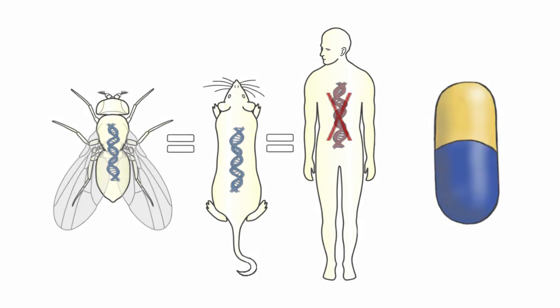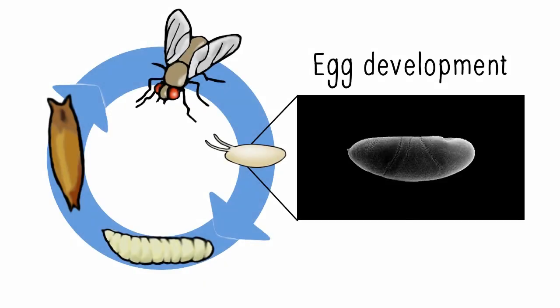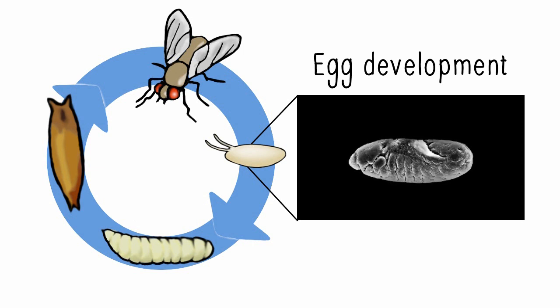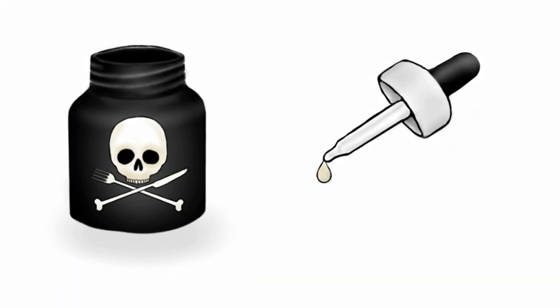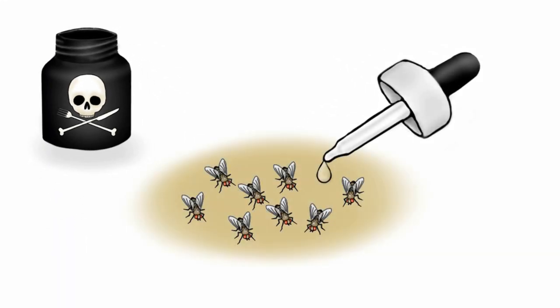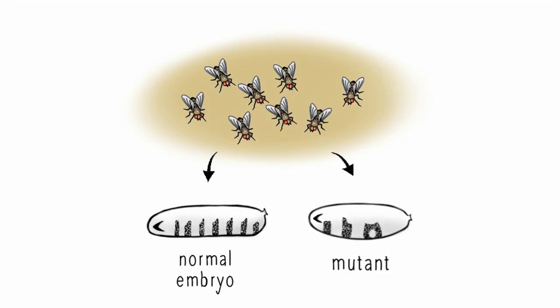Our story begins with Nobel Prize-winning research that started in the 70s. These studies investigated the genetic mechanisms behind how a seemingly uniform egg cell develops into a complex and well-structured fruit fly embryo. To do this, they fed flies cancerous substances known to cause genetic mutations, then selected the eggs that inherited these mutations and developed into malformed embryos.